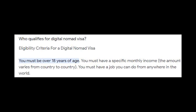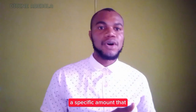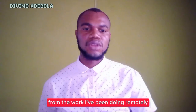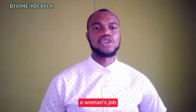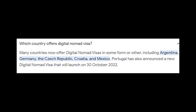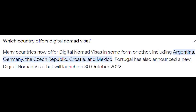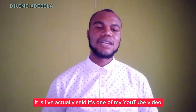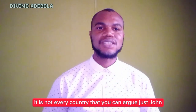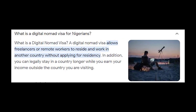Who qualifies for the digital nomad visa? If you are above 18, eligible to work, and working remotely, you just need to show a specific amount of income earned from your remote work. As long as you can convince them that you are genuinely a remote worker, you qualify. What countries offer the digital nomad visa? There are many: Portugal, Spain, Italy, Georgia, Germany, Greece, Estonia, Malta, Bahamas, and many more. Do your research and pick your country wisely — not every country is the right fit for you.